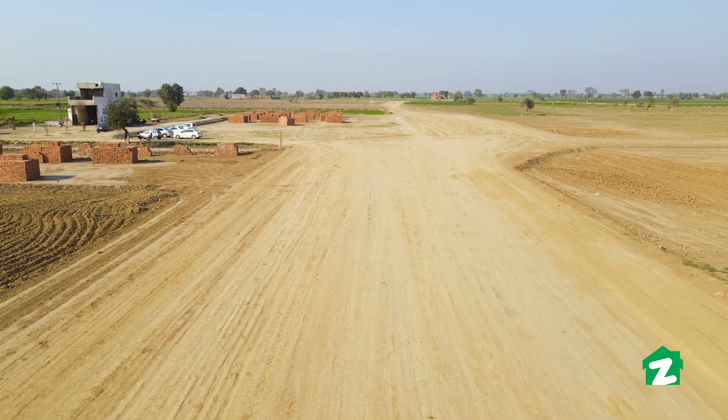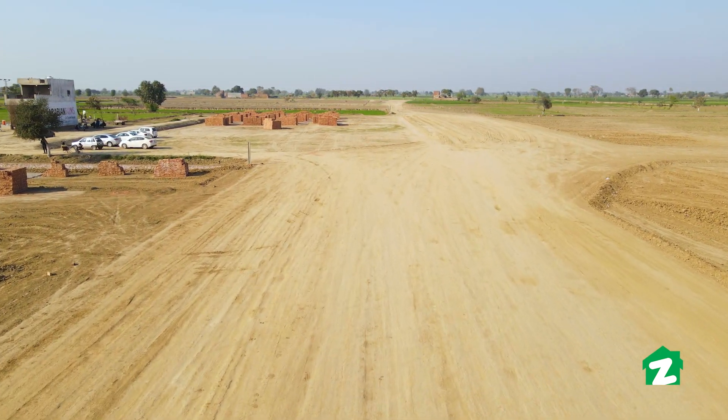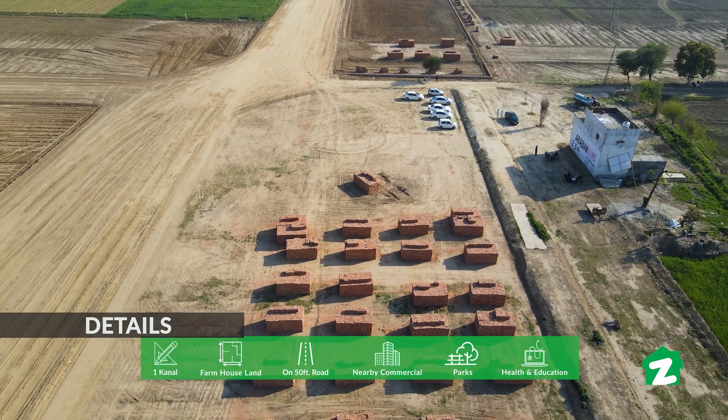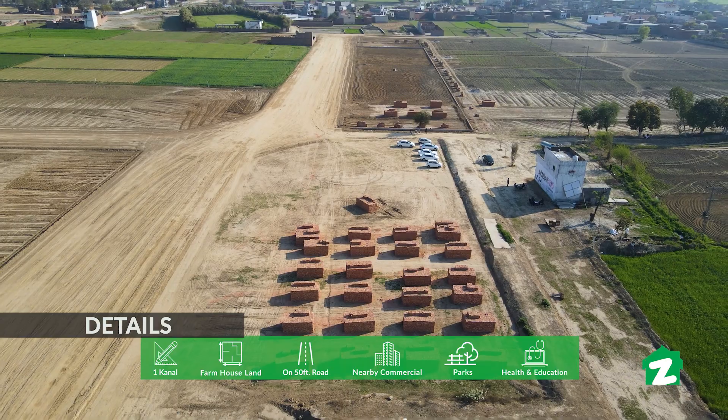So let's talk about this property. I am going to be in Arabian Farms on the main boulevard. The road is 80 feet wide. Behind me you can see farmhouse cutting. The base sizes available are 1, 2, 3, 4, and 8 canals.